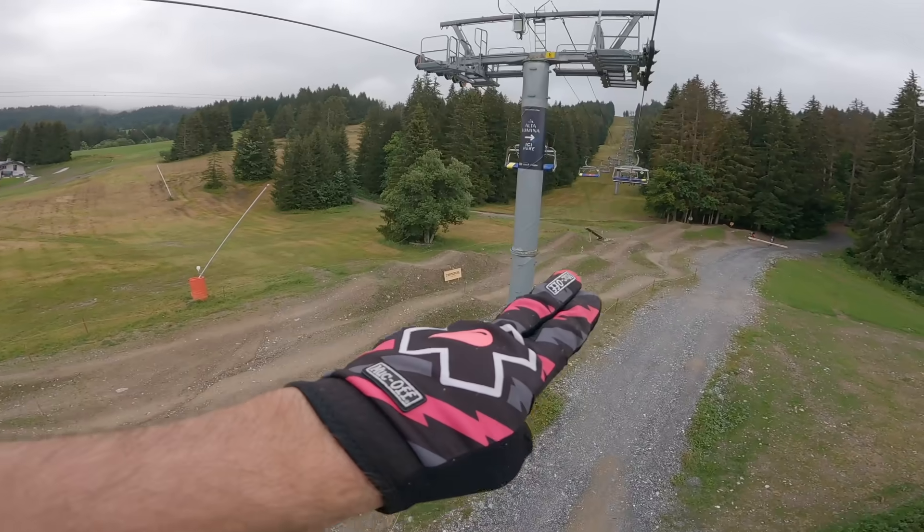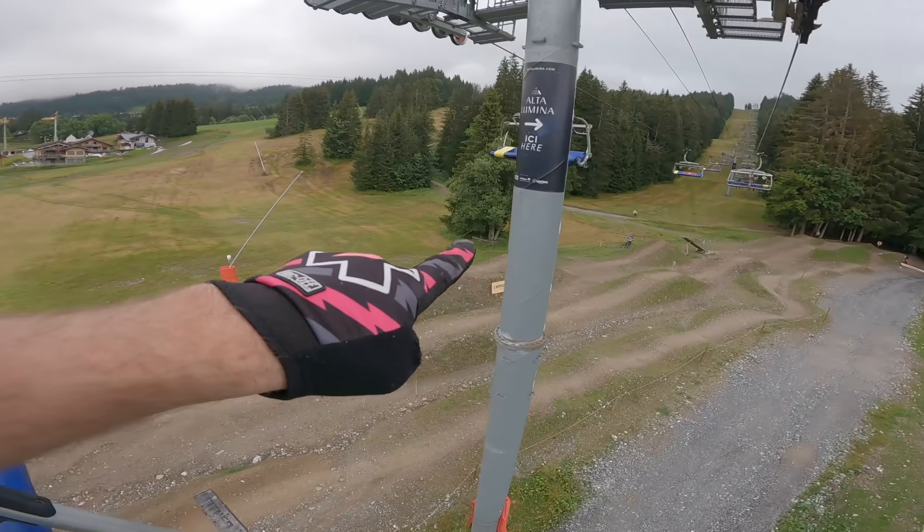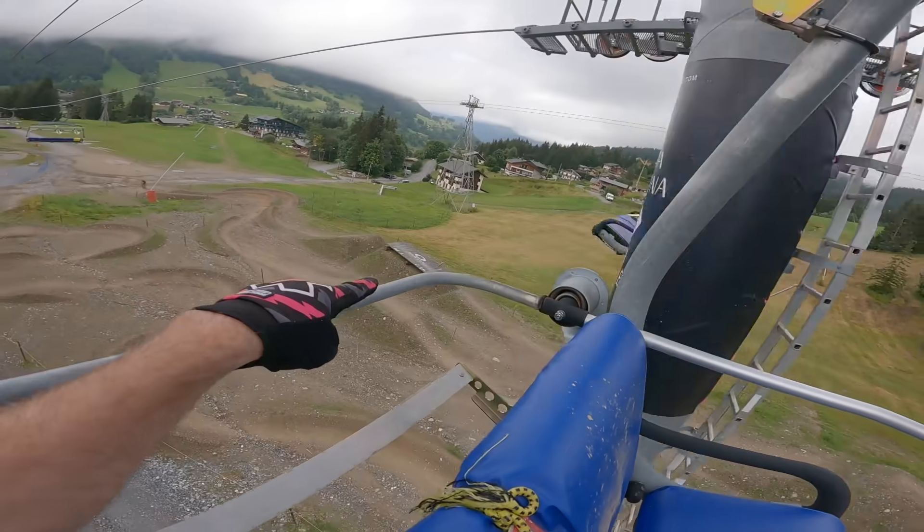So this is like the little fun bike park. As you can sort of see, we've got a bigger line here with a boner log, an on-off feature, and then a bigger on-off.